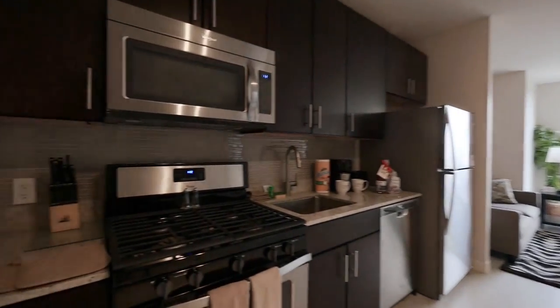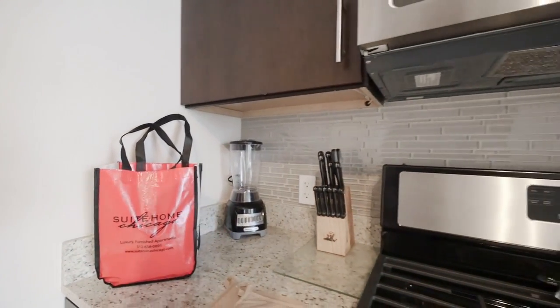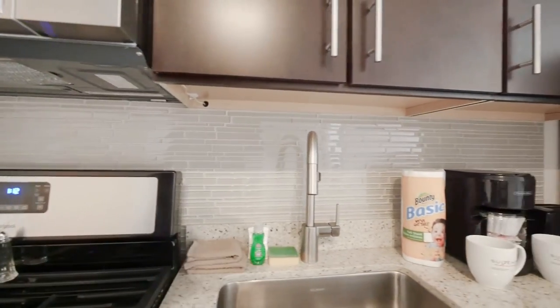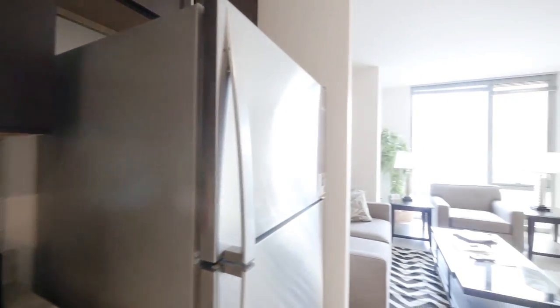And since you're in a Sweet Home Chicago unit, you're greeted by several goodie bags and a raft of kitchen appliances and knives, tableware, glasses, and cups — pretty much everything you're going to need to feel right at home.